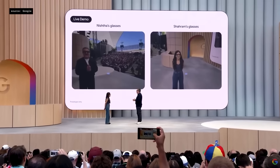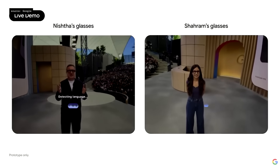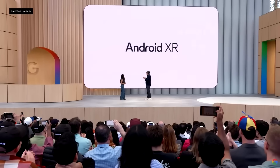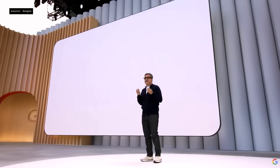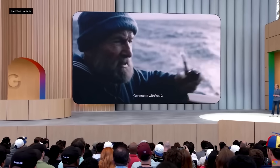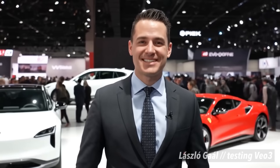On top of all this, they even demoed Android XR, an AI operating system for extended reality devices like AI glasses. So yeah, there was a lot, and that wasn't even everything. But there was one thing I really wanted to highlight: VO3. VO3 is Google's latest video generation model, and I think it might honestly be one of the craziest things I've seen in AI so far.